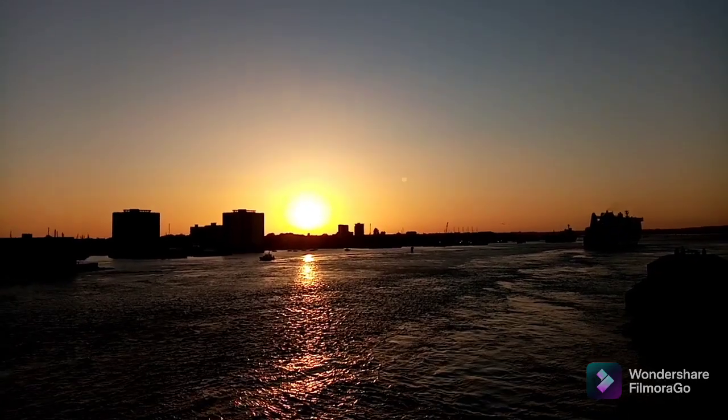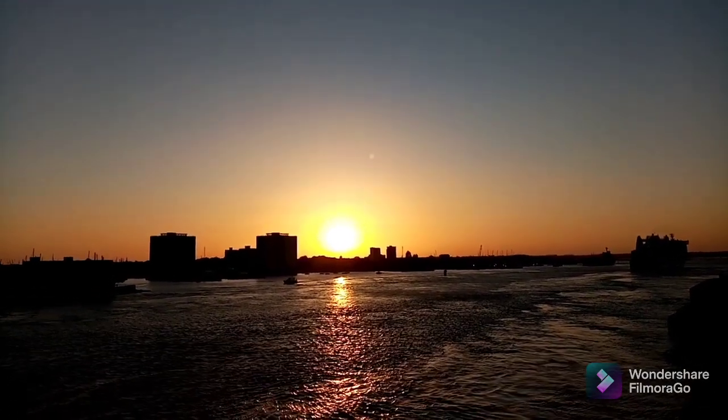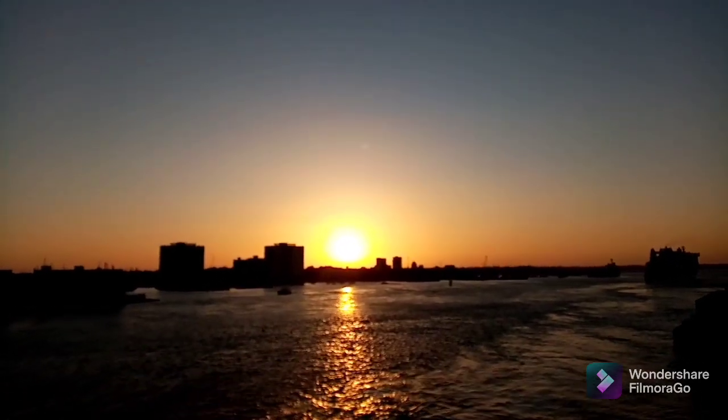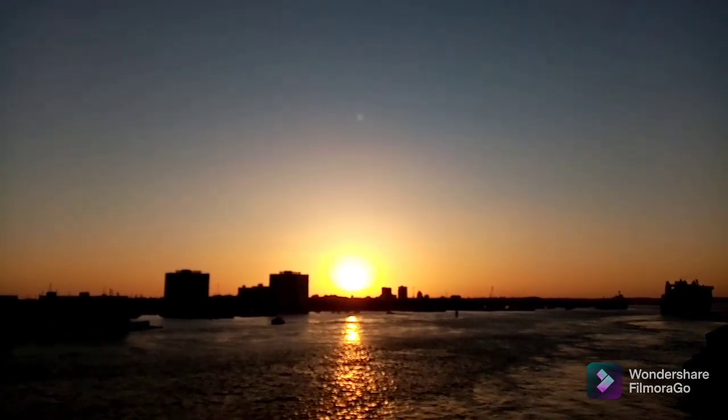And a nice moon shot. 20:55 and the solar disk is directly above that building, which is the halfway point between the two bigger buildings.